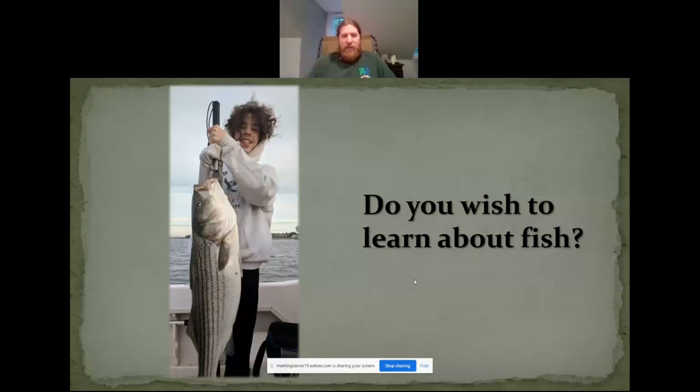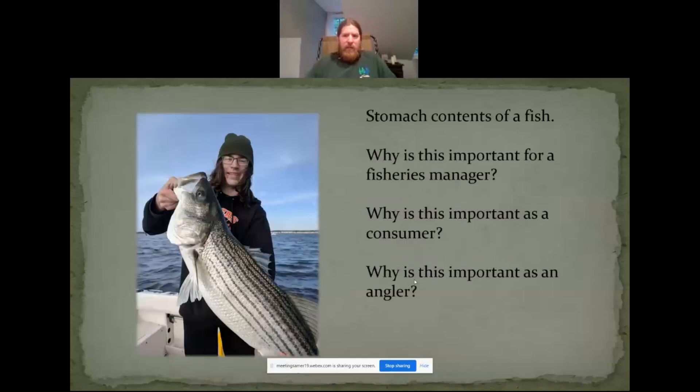We'll go from there and see how we do. Looking at stomach contents of a fish, there are various reasons why you might want to do that other than just for your merit badge. Why is it important as a fisheries manager to understand what the stomach contents are, what the fish is eating? Why is this important to the consumer as someone who wants to be eating that fish? And why is this important to you as an angler?